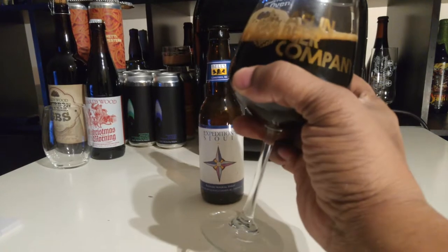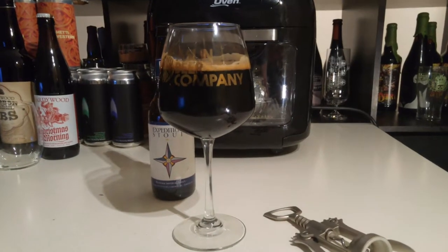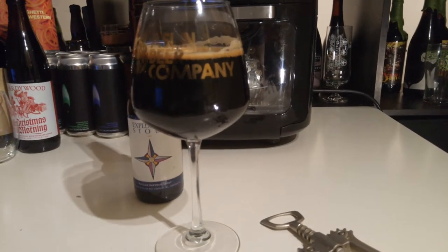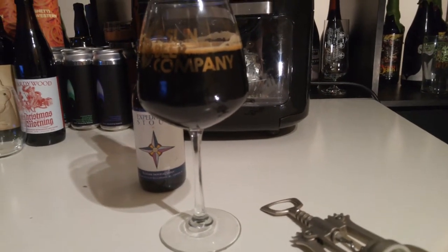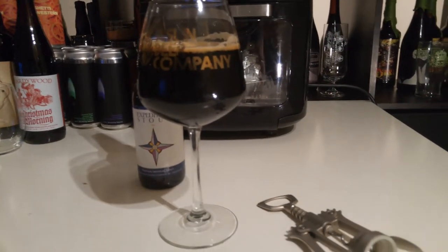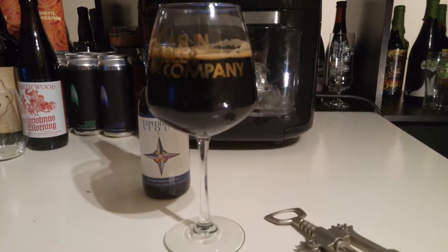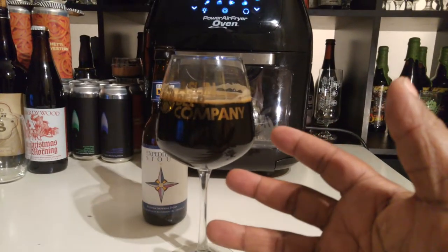I mean, it smells delicious. The head receded pretty quick but you can still see really good lacing. The mouthfeel should be amazing — more than medium, really thick. The ones I've had in the past coated your tongue really well and left behind a great residue of chocolate, malts, and dark berry. Especially as it warms, it gets more complex and the bitterness goes away a bit.